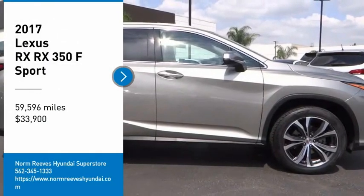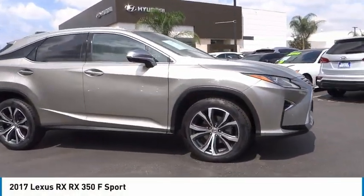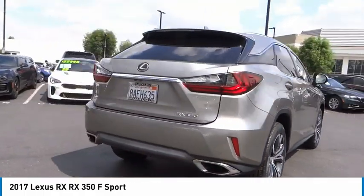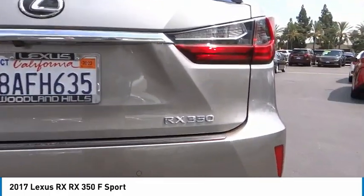Make a great choice today with the 2017 RX. The Lexus RX offers a spacious interior with an extremely high level of quality. The RX is the perfect fit for those looking for fuel efficiency, a wide variety of safety and technology features.